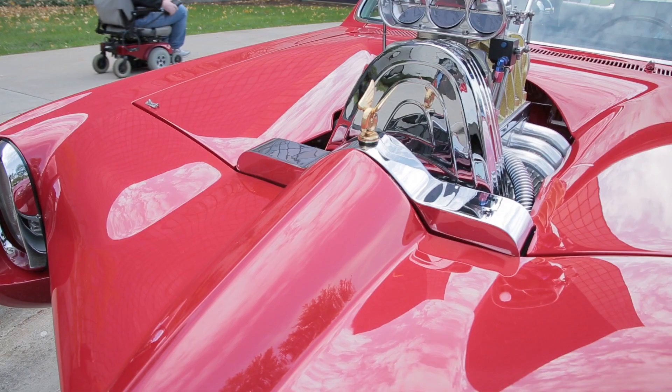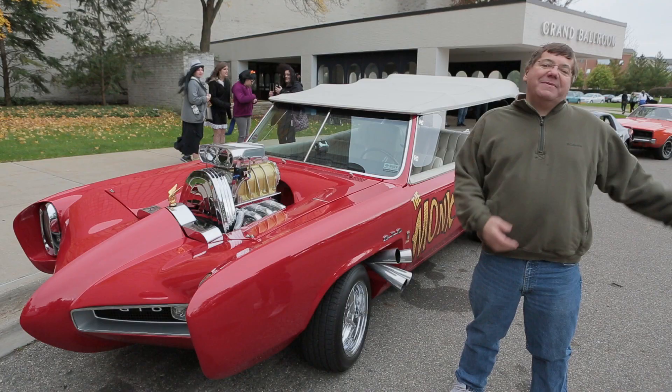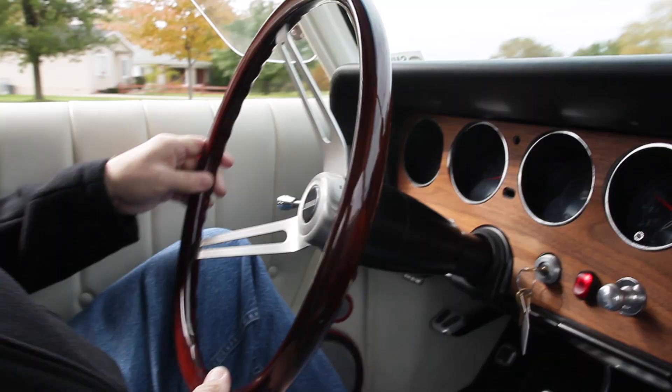It took me two weeks of debating, should I go? I'll never be able to afford it. But I decided if I didn't go and at least try, I'd hate myself if I was watching on TV and I could have afforded it. I ended up winning. I was on a mission.